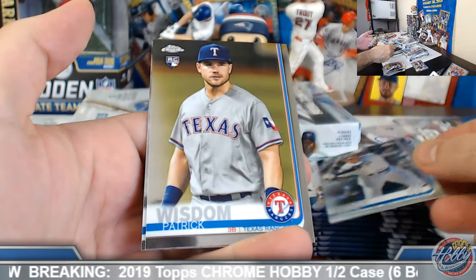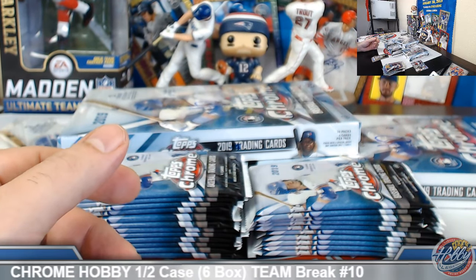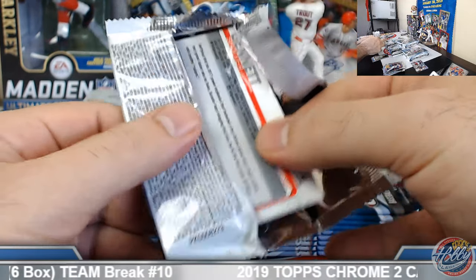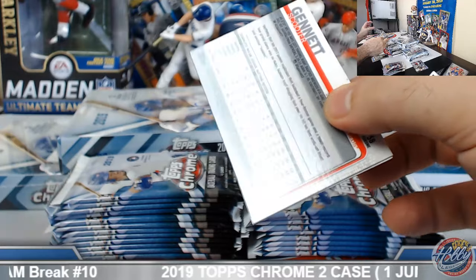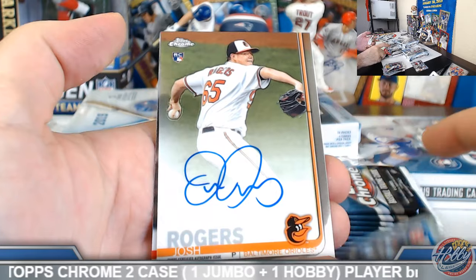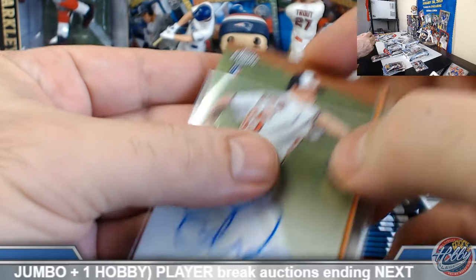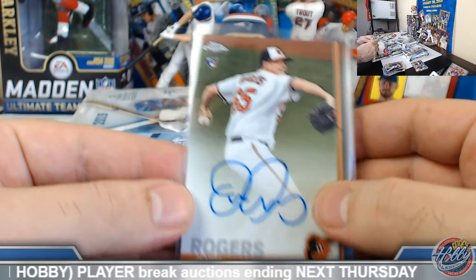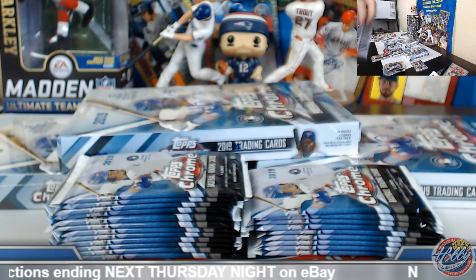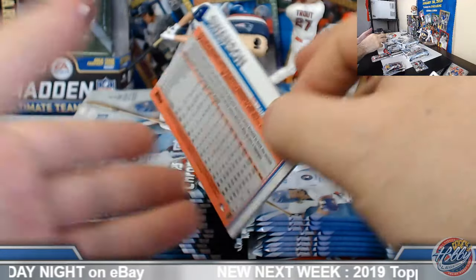Judge refractor. Josh Rogers rookie auto — Baltimore Orioles — on the board here, Mr. Andrew. Base version. There are some options on the O's: D.J. Stewart, Cedric Mullins, among others.